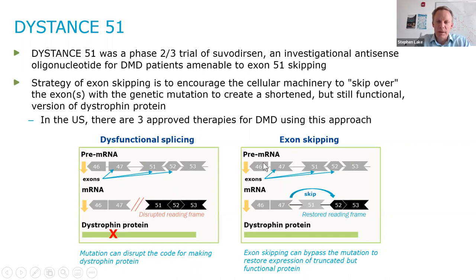For exon skipping therapy, the ASO is meant to attach itself to the pre-mRNA, and then when the splicing mechanism comes along, you are creating mRNA that still has these exons missing, but it is not going to disrupt the tRNA as it generates the dystrophin protein. So you'll still have, in theory, dystrophin protein — it will be truncated because it is missing some of these exons. This therapy here would be an exon 51 skipping therapy, which was what we were trying to do for Distance 51.